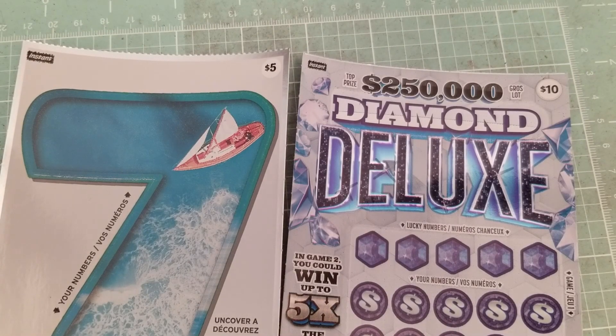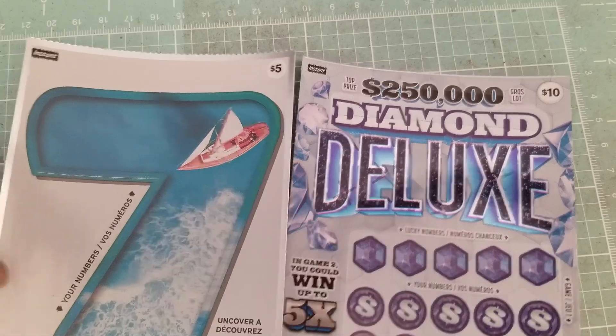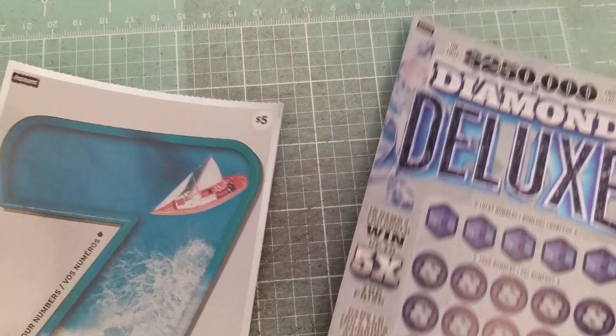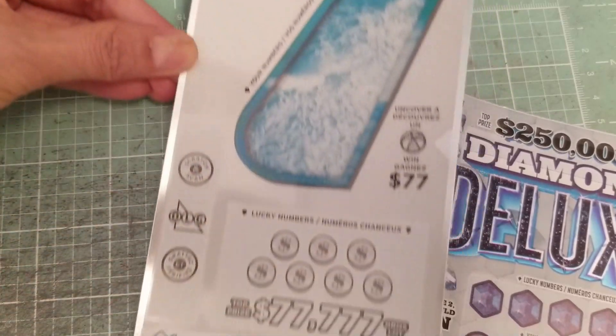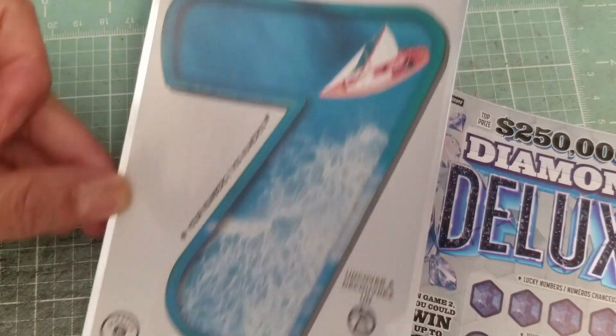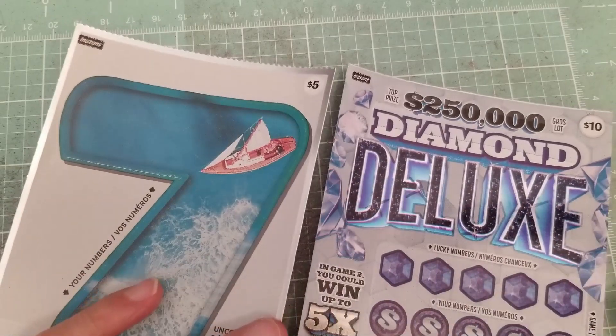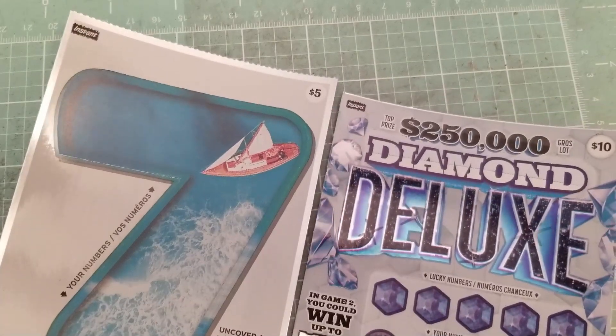Hello, Lotto fans, and welcome back. I'm very excited to scratch new tickets today. If you follow me, you will know that I pick my tickets based on my gut, how I feel when I step up to the counter, and you will also know that I have a soft spot for new tickets.